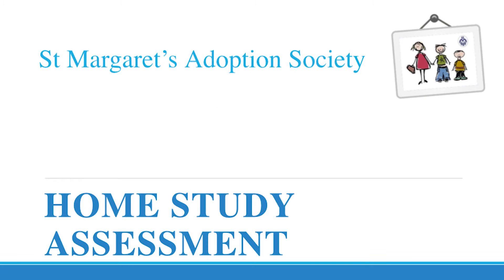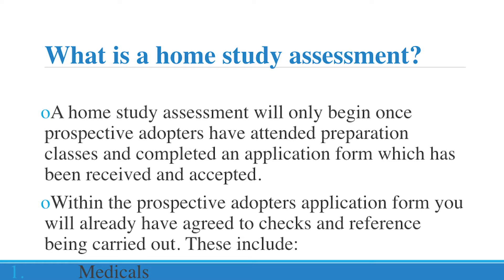I have been asked to talk about the home study assessment. You may have heard this being referred to as the Form F assessment as well, so both terms can be used. As we have just heard about prep groups, a home study assessment will only begin once prospective adopters have attended preparation classes and completed an application form. This application form must be received and accepted by the adoption agency.